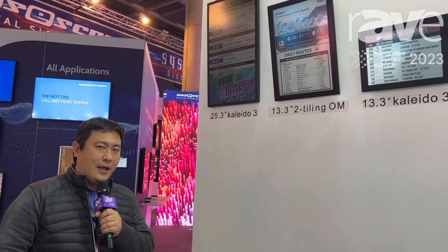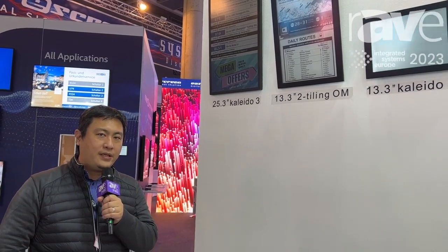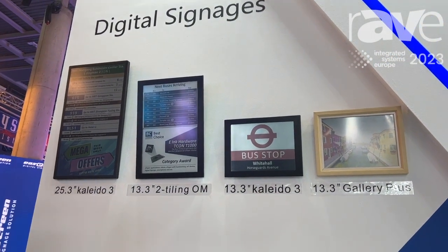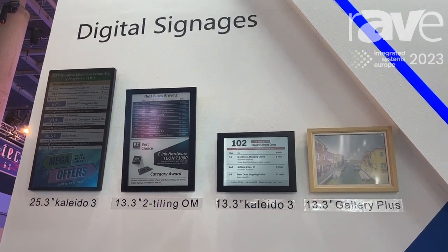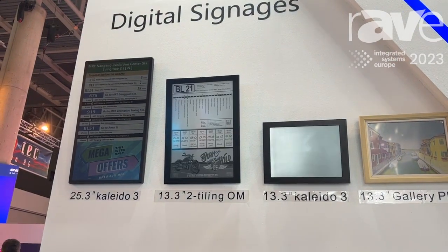Hi, it's Alan from eInk. eInk is an EPD provider, and you can see here are the digital signage applications. We provide black and white and also color solutions based on EPD technology, and you can check more EPD related technology and applications from eInk.com.